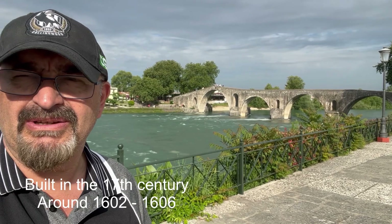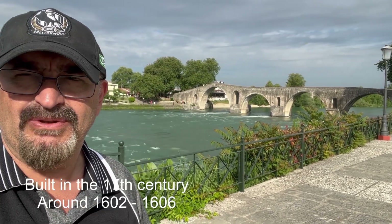It's a very old bridge, a few hundred years old. I'll get more information when I get a bit further down there.